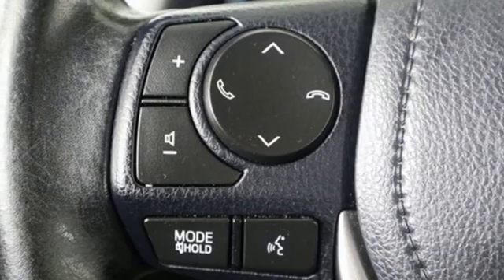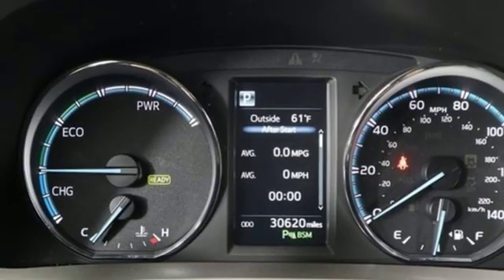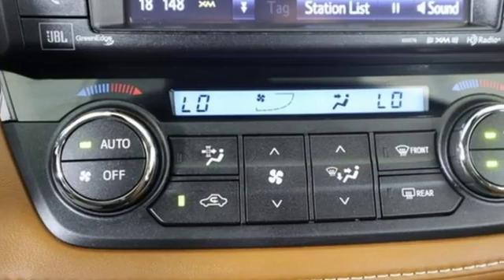Doors and push-button start proximity key, external memory control, power sliding and tilting sunroof, wireless phone connectivity, and power heated mirrors.